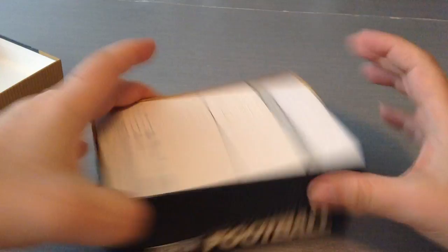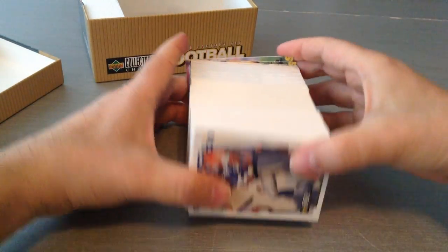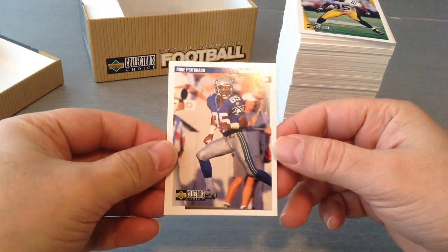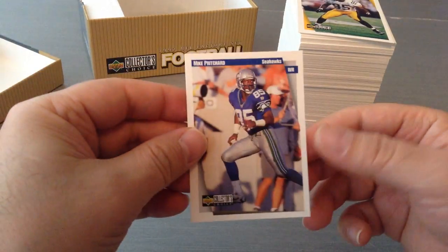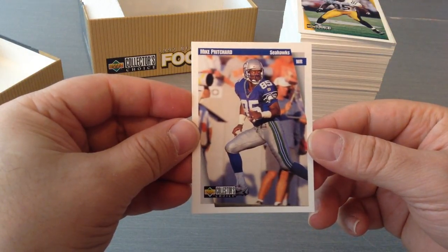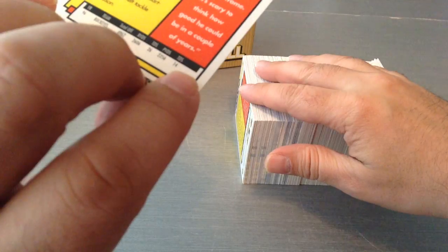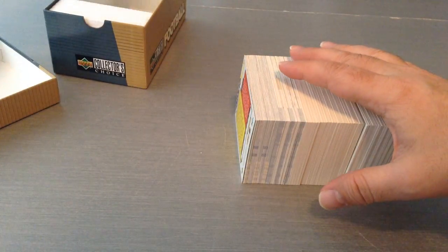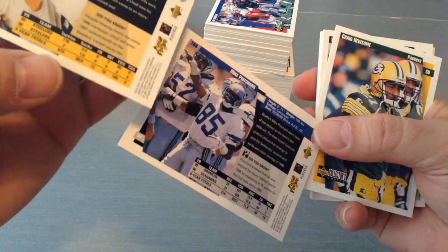Here we go. Look at that. I'm gonna pull them out — hopefully I'm gonna make a mess of it because they're all tied up close together. I'm sure old-school guys are gonna love this. It's card number 288 — Mike Pritchard for the Seahawks. Nice full picture. I guess it starts with number one down here, or it's ST8. I'm not sure if all the cards are numbered, but let's go through them.